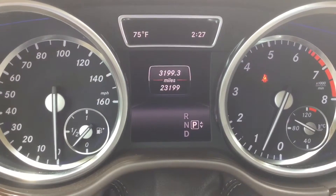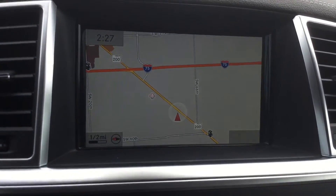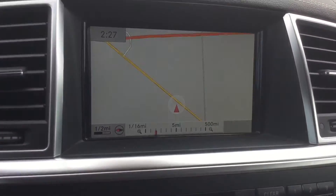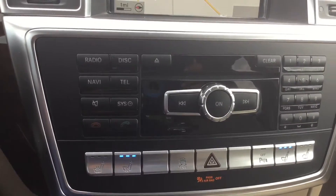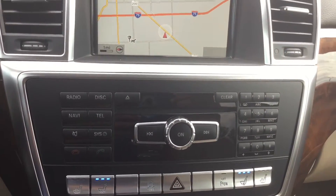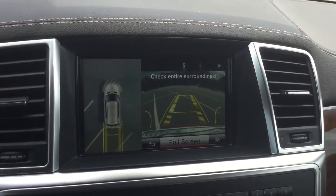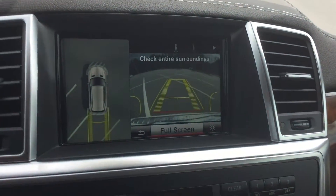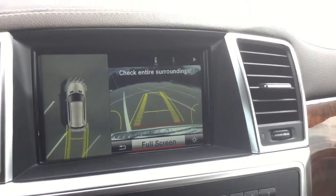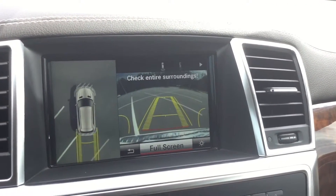Only 23,199 miles on this vehicle — it's in fantastic, very clean condition. There's a navigation system where you can zoom in and out using the knob. Heated and ventilated front seats, parking assistance, and the bird's-eye view camera on the left as well as the reverse camera. The camera view swivels back and forth with the steering wheel to give you a general idea of where you're going or what you might run into.